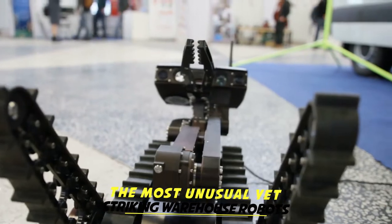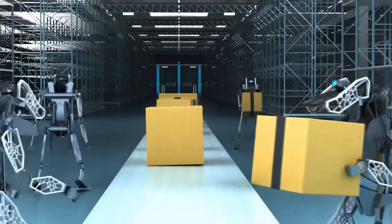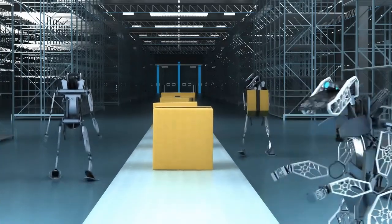In today's video, we have enlisted five of the most unusual yet striking warehouse robots for you all. Watch the video till the very end to know more about them.